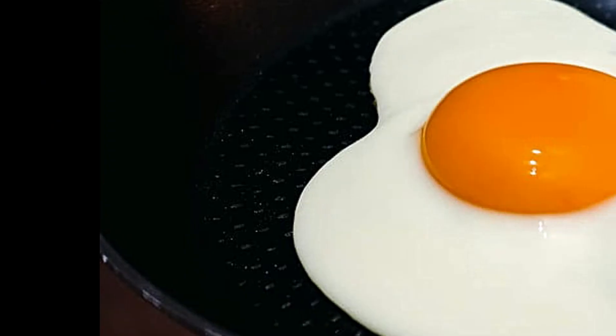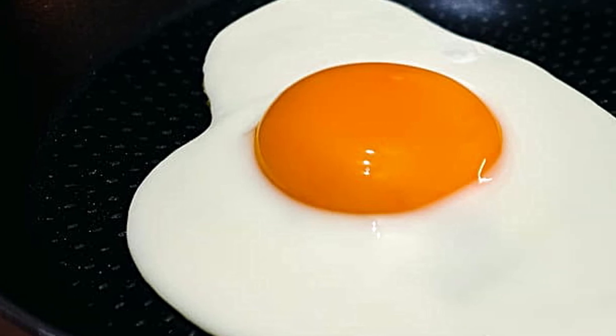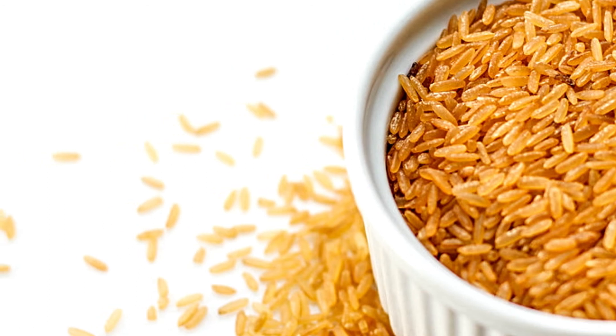10. Eggs! 1 hard-boiled egg provides about 20 mcg of selenium. Don't like hard-boiled? No worries — go for eggs cooked any way you like, and you'll still get a dose of selenium! 11. Brown rice! 1 cup of cooked long-grain brown rice will provide you with 19 mcg of selenium, or 27% of the recommended daily amount.